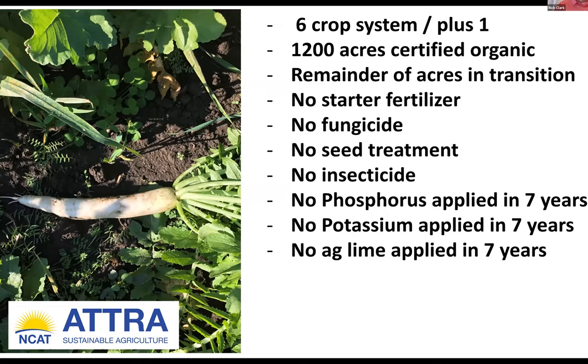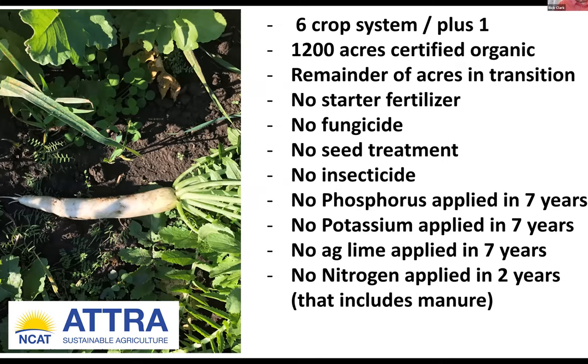How can we not apply ag lime in seven years? By eliminating the salts and acids from those synthetic fertilizers, we no longer need lime to get our pH back to where it needs to be. We just got our last round of soil tests — everything on every field is either where it was fertility-wise three years ago, or it's higher, and the pH is 6.8. Those are all validations that what we're doing is correct. We've not applied any nitrogen on corn acres in the last two years, including manure. Everything is done as natural as possible.